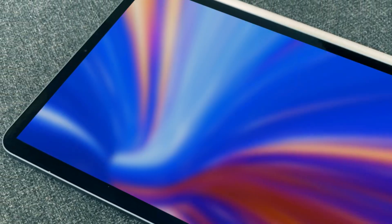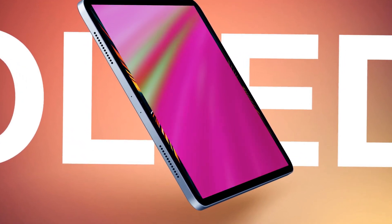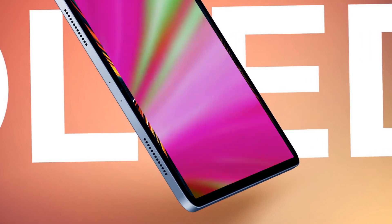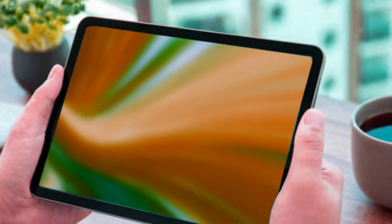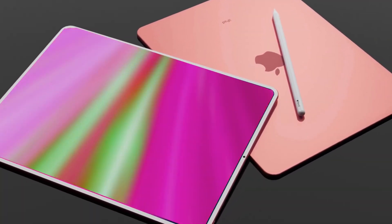And the upgraded Magic Keyboard is getting an aluminum top case, making it feel more like a MacBook. Plus, the trackpad is getting a boost in size, possibly even an elusive escape button. Enter the Apple Pencil 3 — leaked images suggest a return to the glossy design, accompanied by interchangeable magnetic tips, allowing for diverse strokes and styles.